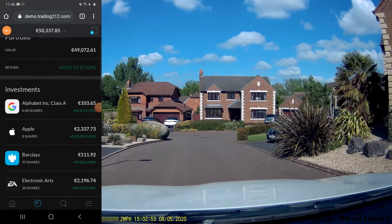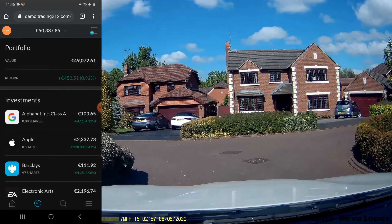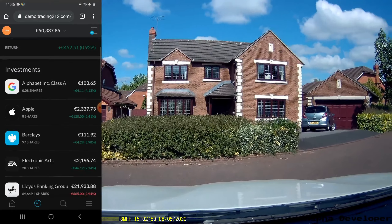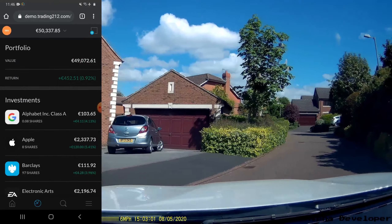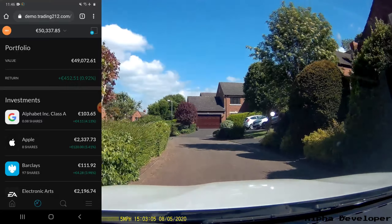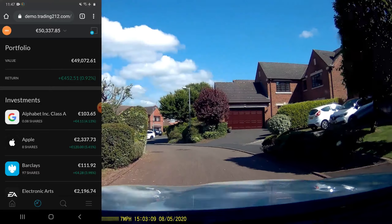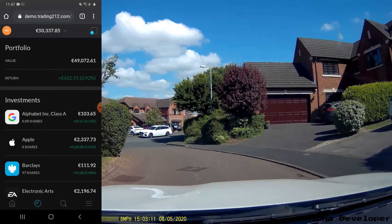Hi guys, today I'm just looking into this Trading 212 application on Android — you can also access it on Apple and through the web browser. I just wanted to see what this is, and apparently they give you a demo in which you have 50,000 euros or dollars you could spend buying shares.